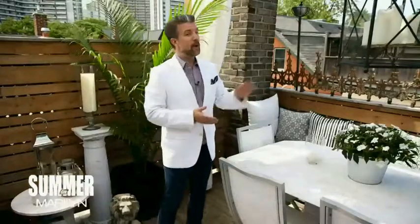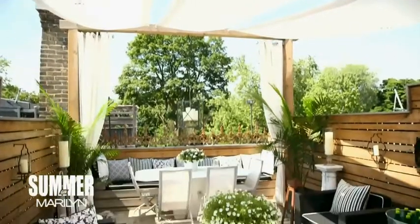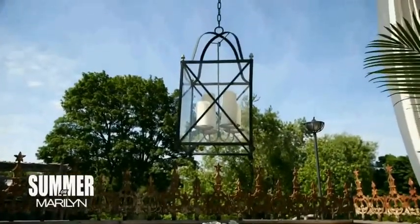These weathered columns are actually old columns from the front of a house and the old iron railing is actually an antique rooftop detail. I wanted to create the feeling of being in a poolside cabana at a boutique hotel. These white canvas panels provide much needed shade but they also help to draw the eye up towards the picture frame window detail of the dining area.